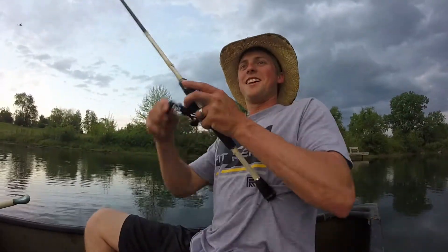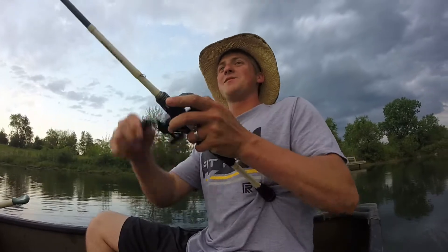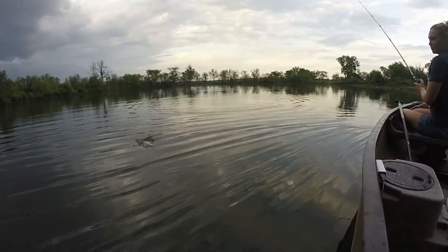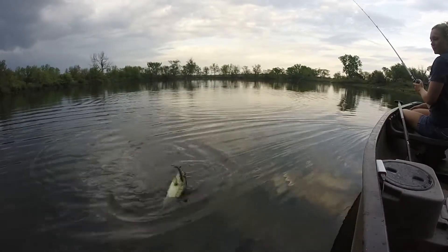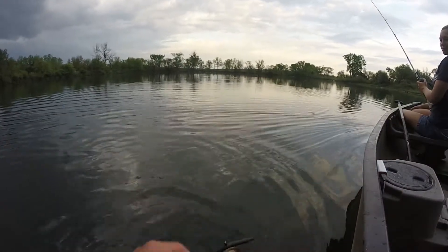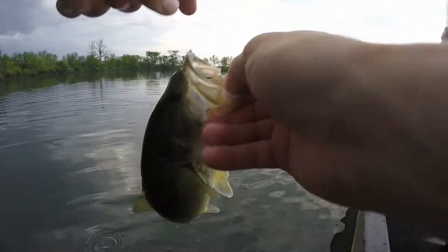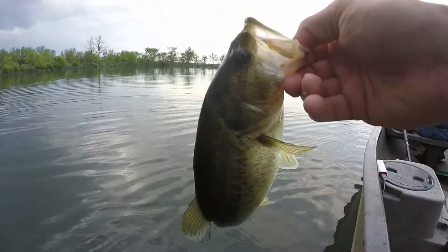There's another one — we're both doing it. Cast out there. This one's a little better. Pretty little guy. Number three. He is just acting nice and dead — he said 'just release me, I've been caught before.'